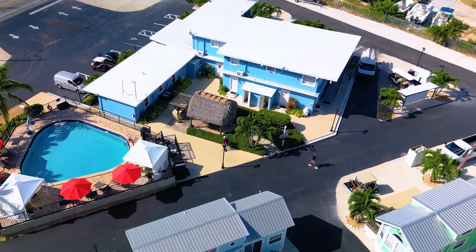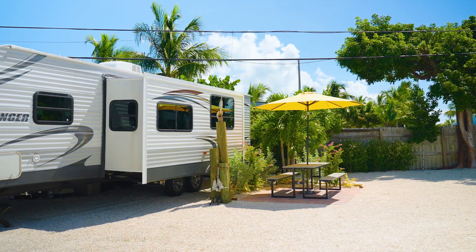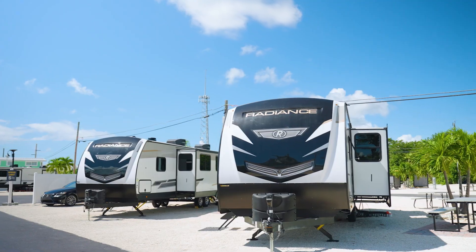For our guests' convenience, we have a comfort station that includes full-service laundry, restrooms, and showers. We offer three types of RV lots: standard, premium, and elite, all with water, electric, and sewer.